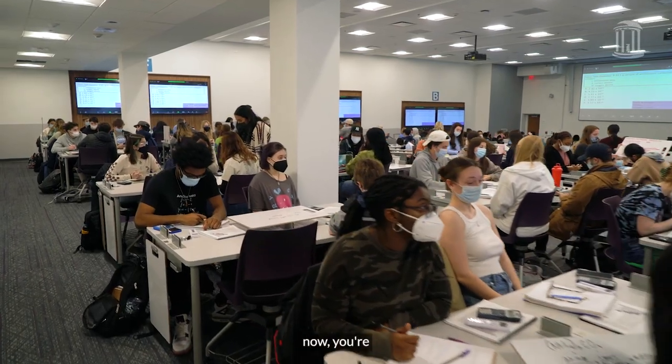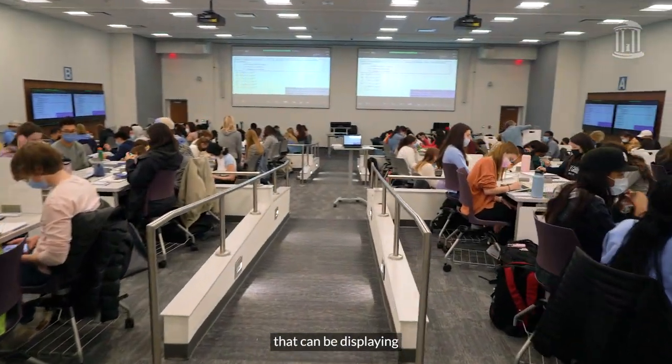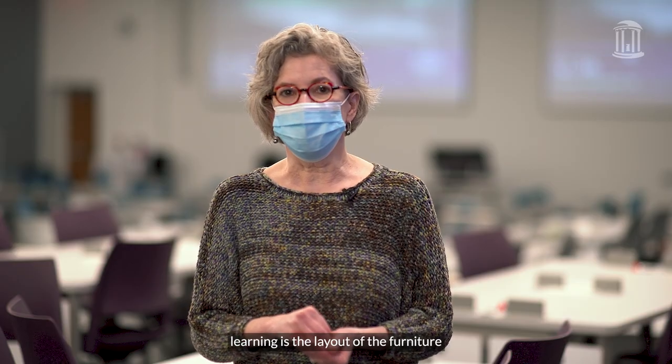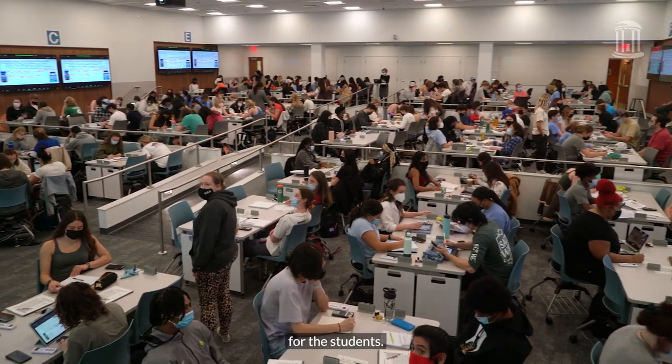When you walk in the room now, you're wowed by the fact that there are 14 screens that can be displaying 14 different things. But what really contributes to student learning is the layout of the furniture and the placement of the chairs for the students.